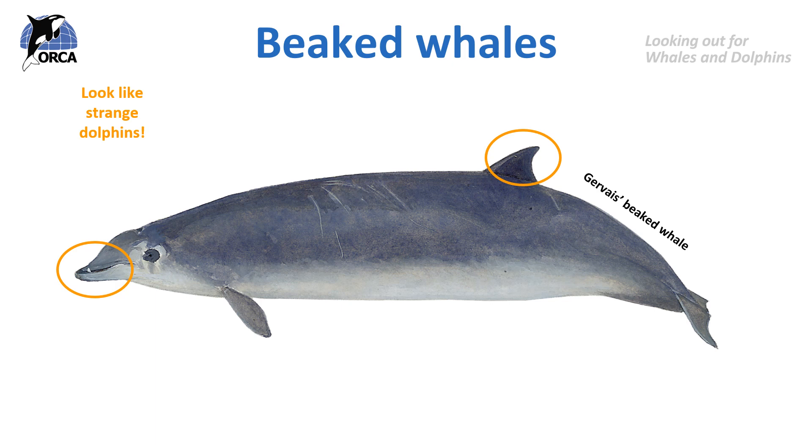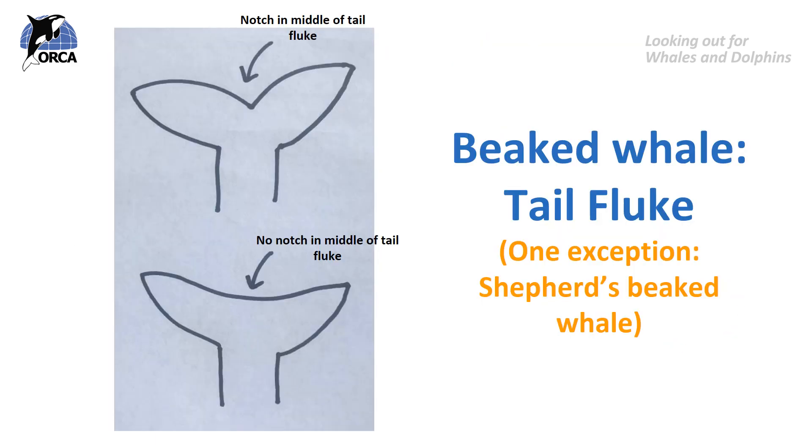Another distinctive feature is the absence of a notch in their tail fluke, except for one species called the shepherd's beaked whale. From these illustrations you can see that a humpback whale tail fluke has a notch in the middle. But on beaked whales they do not have this notch — their tail goes straight across the top. It's quite hard to see in the field but it is really characteristic of beaked whales.